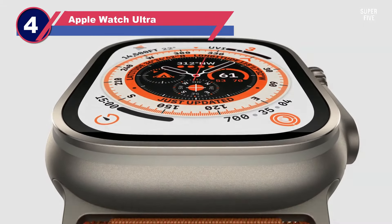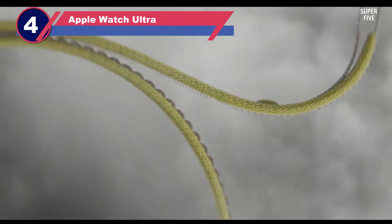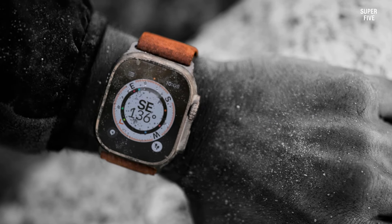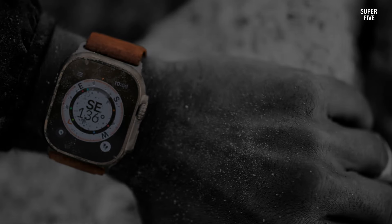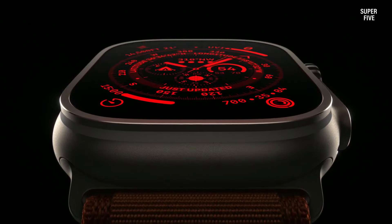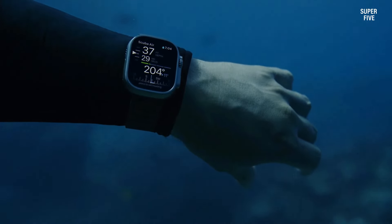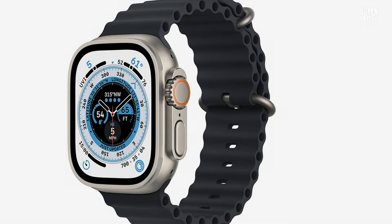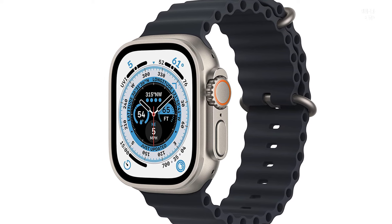Number four: Apple Watch Ultra. The Apple Watch Ultra is the most rugged and expensive watch ever made by Apple. It is packed with every feature of the Apple Watch Series 8, such as ECG, blood oxygen level monitoring, temperature monitoring, and many more. The Ultra will compete with high-end Garmin watches such as the Fenix 7, Epix Gen 2, and Forerunner 955. However, we must wait and see how the Apple Watch Ultra fares in real-world usage.